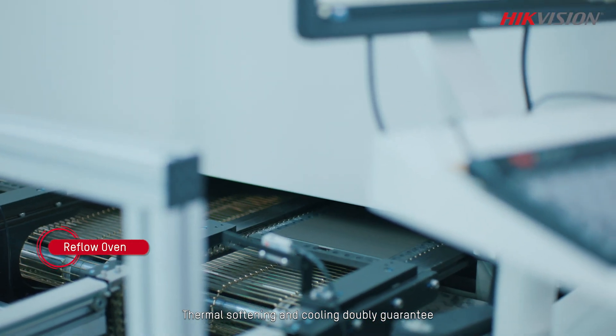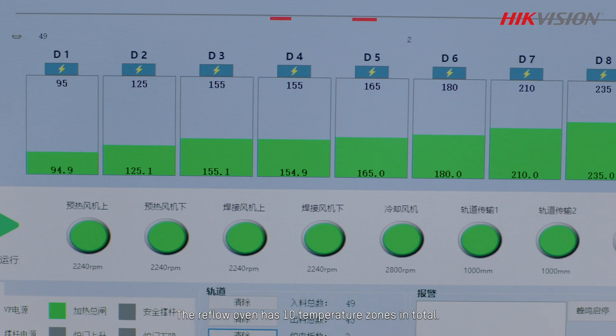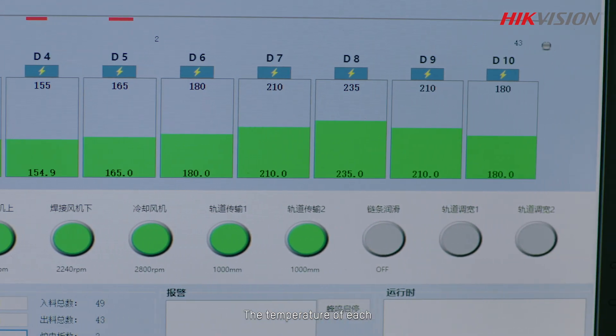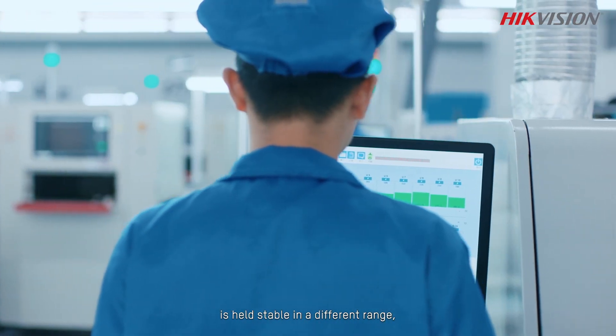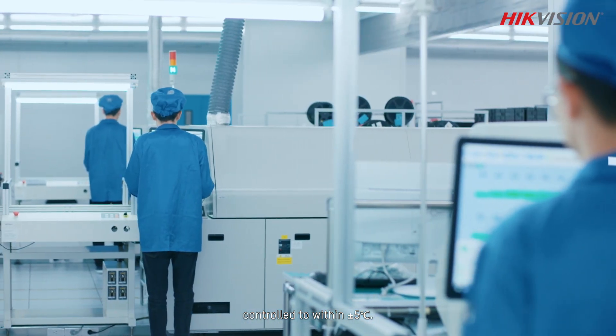Thermal softening and cooling doubly guarantee the adhesiveness of the SMT patches. The reflow oven has 10 temperature zones in total. The temperature of each is held stable in a different range, with temperature differences controlled to within plus or minus 5 degrees Celsius.